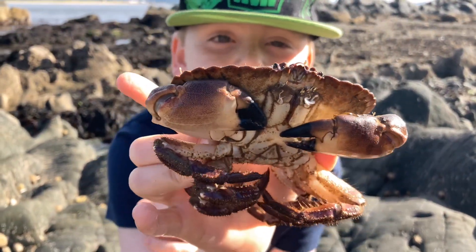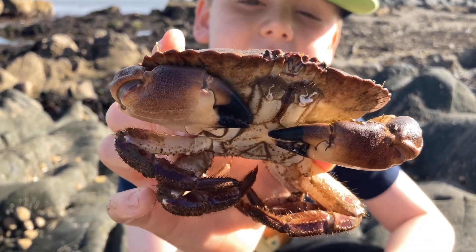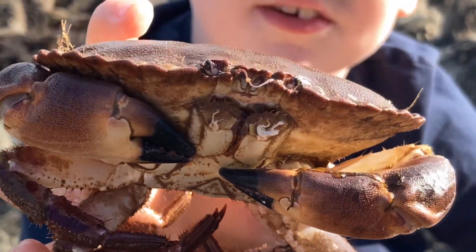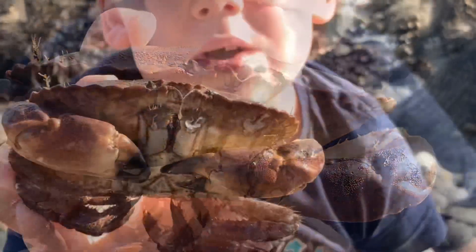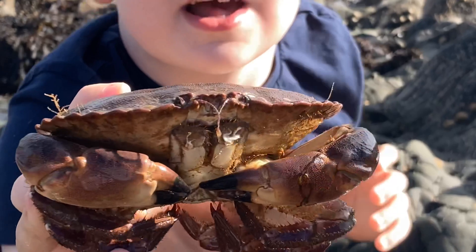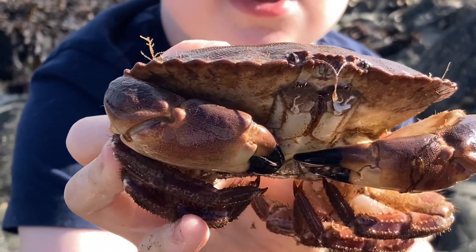Next is a brown edible crab, and he's solid — he's a lot heavier than you would think for his size. We've seen loads of these brown edible crabs with the exact same size as this guy, which is very good to see. That shows that there's a lot of these guys around.